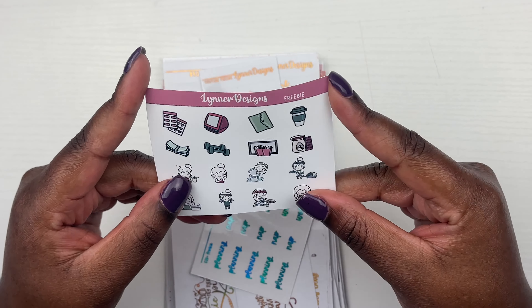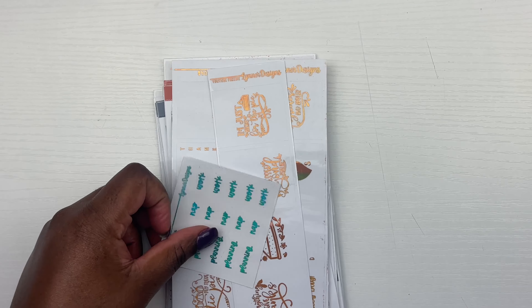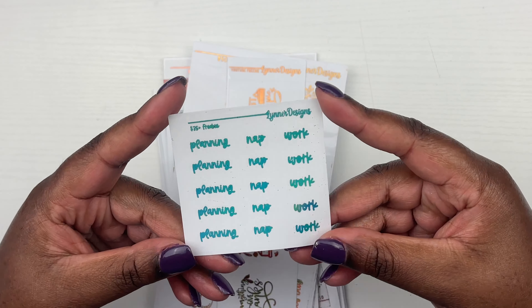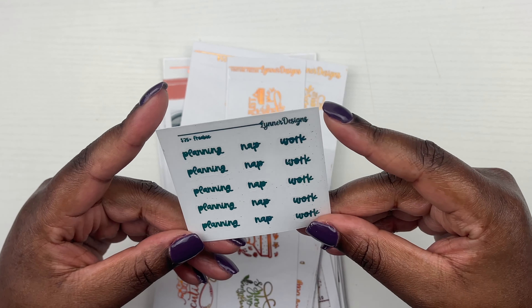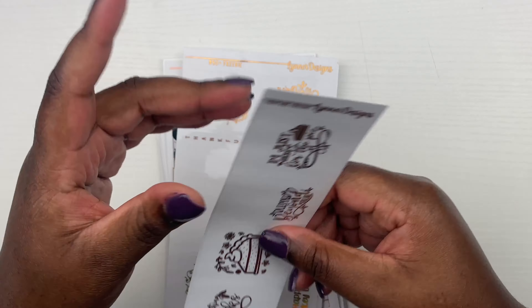All right guys, so first we're going to go over our Leonard Designs order. As you guys know, it came in solo and stuff, but it comes like this. So I'm just going to take everything out. It has like a little thank you letter and stuff like that. So we're just going to get into the freebies first.